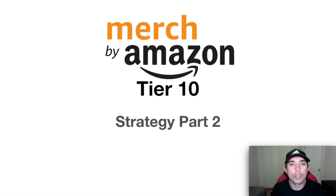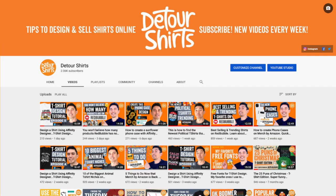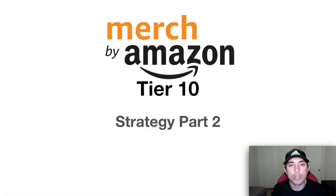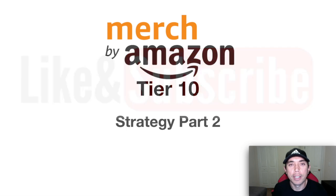But before we start, for those of you new to the channel, my name is Juno. I'm a t-shirt designer, graphic designer. I design and sell t-shirts online and my channel is all about helping you design and sell t-shirts online. So if that's what you like to do, make sure to subscribe to this channel, give this video a like if it brings you value, and don't forget to click that bell icon to be notified of my next video.